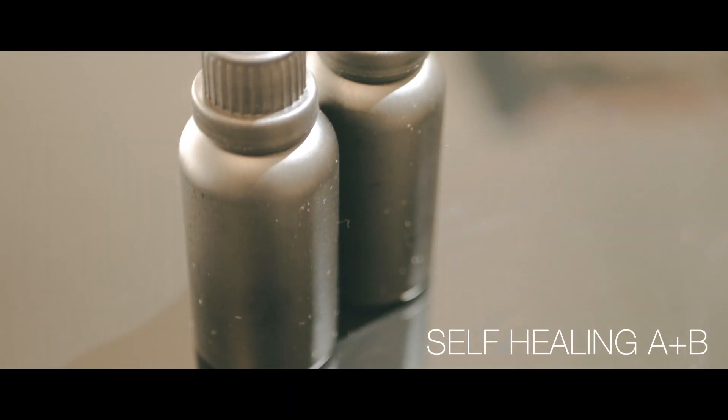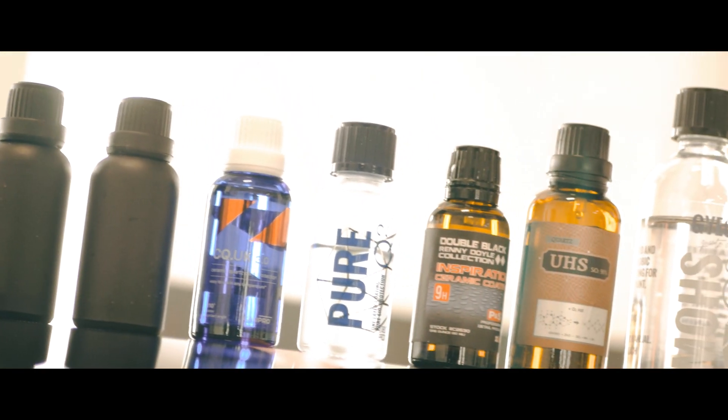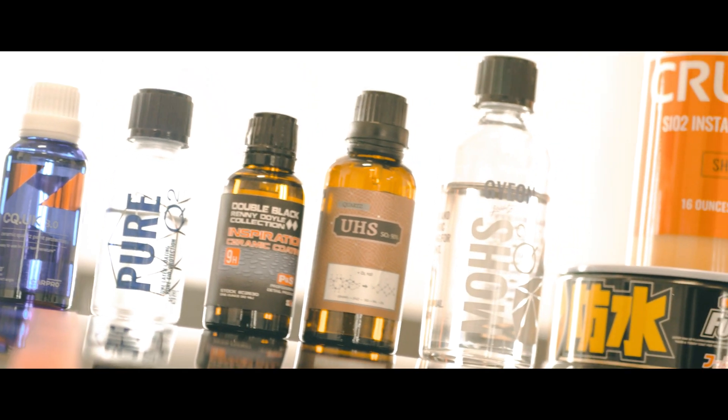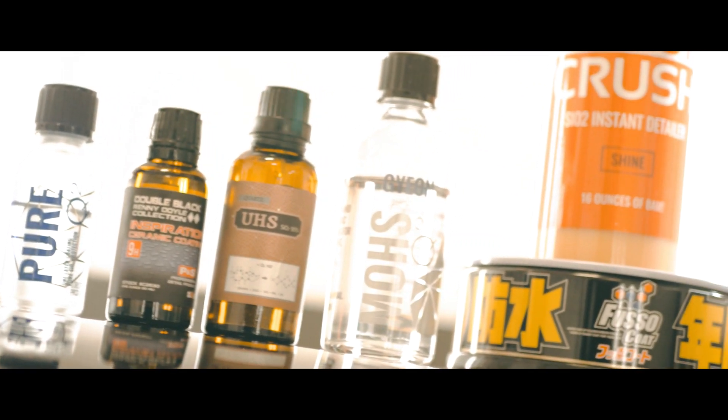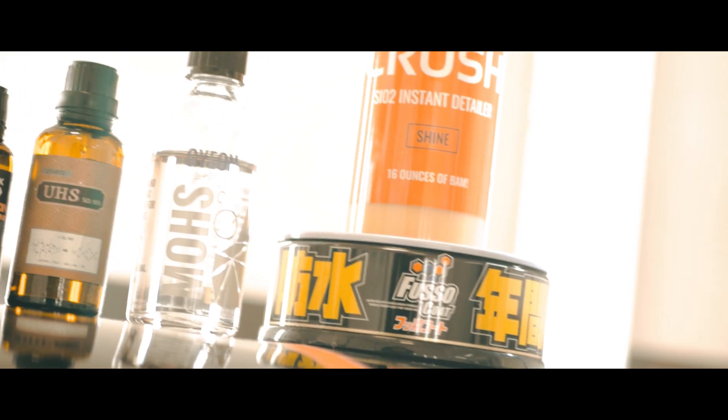Here we have a proclaimed self-healing coating in a two-part mix system. We also have the well-known CarPro Cquartz, GianPure, BNS Inspiration, TagUHS, Mose, Fusocote, and ColorCrush, just to demonstrate the point.